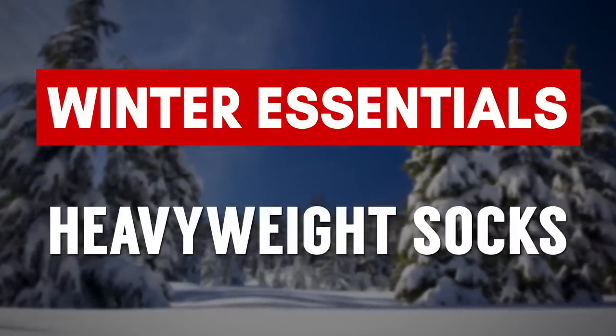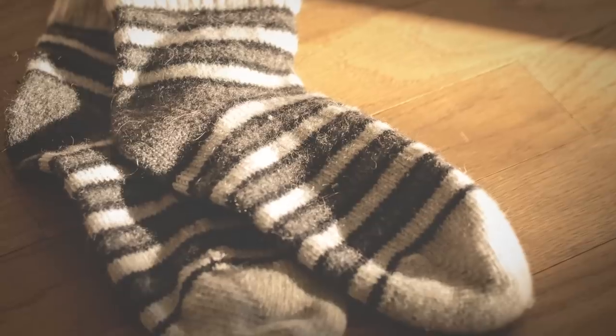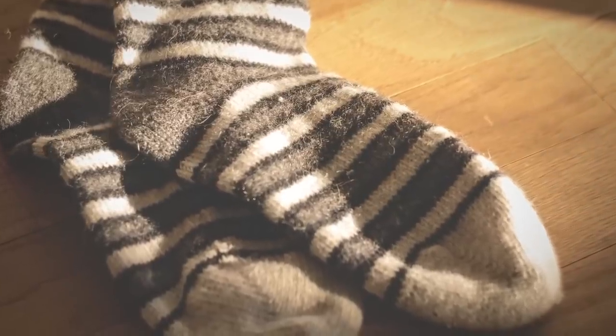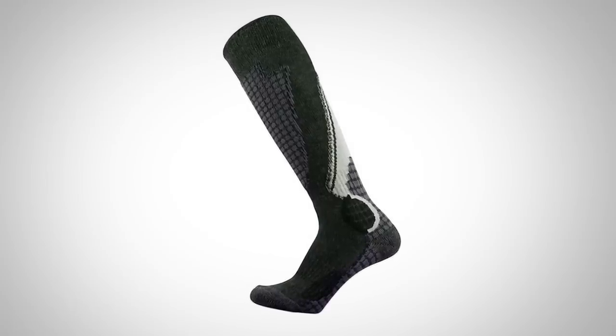Heavyweight winter socks. Wool is the tried and trusted option — it's been around forever. The issue with wool is it can be expensive and some of you have allergies to it, so look to synthetic materials in a performance weave. You'll find these at sports stores and they do a great job wicking away moisture and keeping your feet warm during the winter.